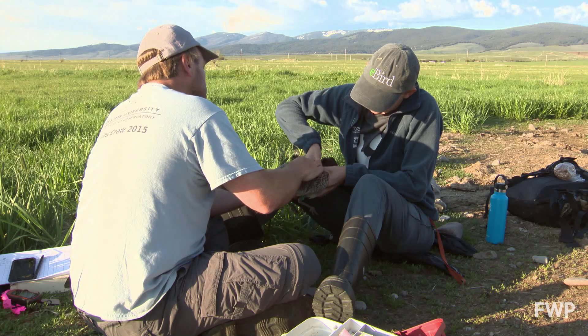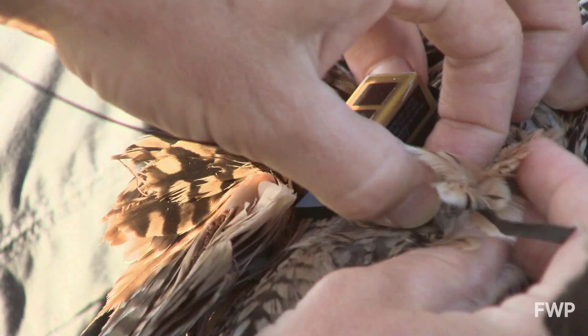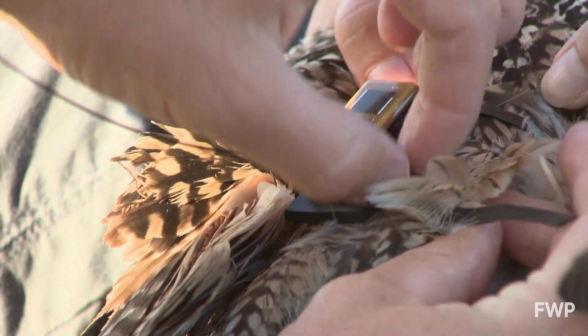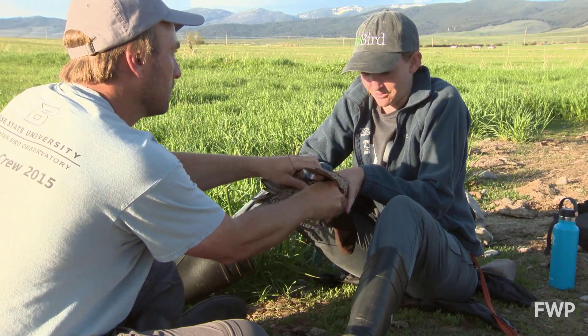Carlyle's research is shedding new light on curlew migrations. We're using satellite transmitters to track migration, to track speed of movement, but ultimately to connect breeding and wintering populations.